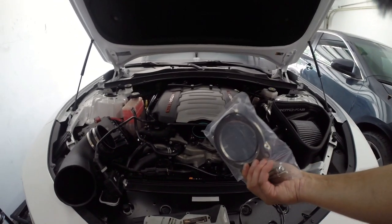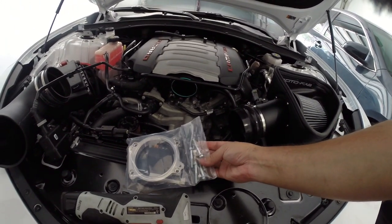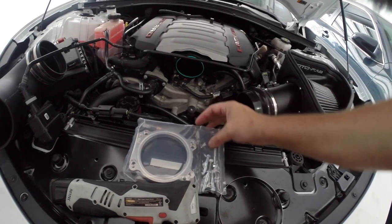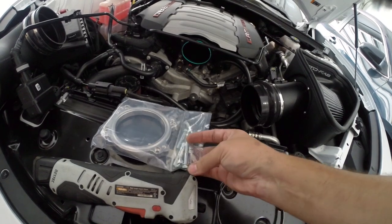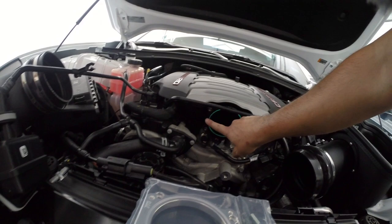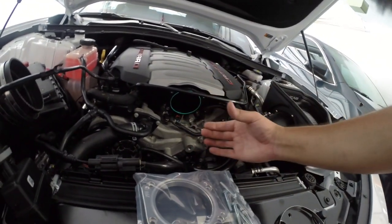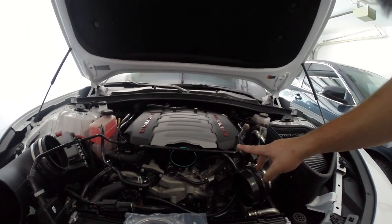The ICT Billet throttle body adapter plate doesn't come with instructions, but it includes all new bolts, flush-mount holes for the hex bolts, and it mounts into the stock position. It already has an O-ring, and it comes with a secondary O-ring for the throttle body side. Let's go ahead and install this.